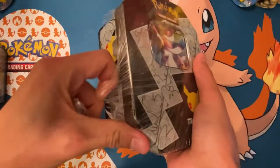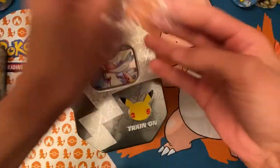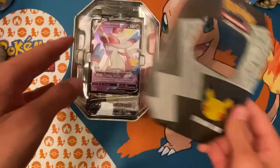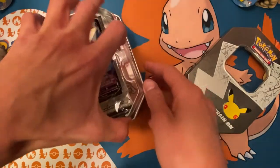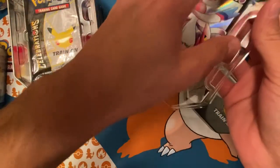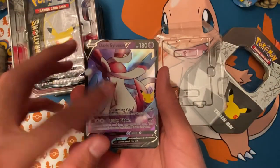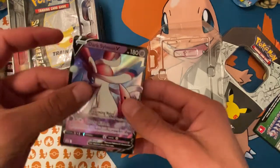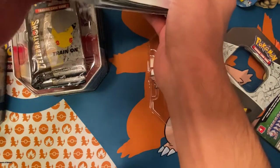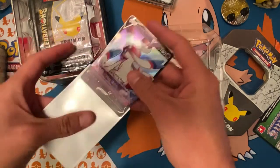They make these nearly impossible to open — definitely theft-proof, that's for sure. They had that little pamphlet thing at the bottom of every single one. The Dark Sylveon promo card is actually pretty cool, one of the better promos for sure. I need to get the Dragapult promo — pretty sure it's the Dragapult Prime — that's definitely something I need to pick up.